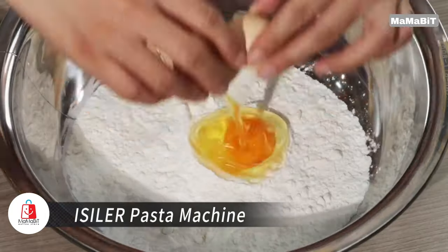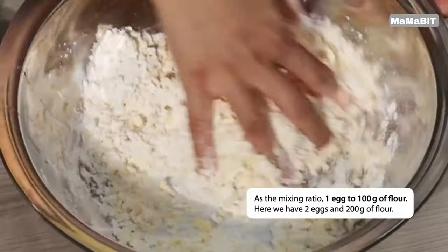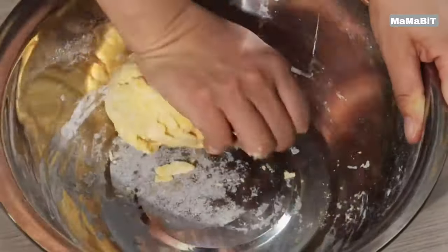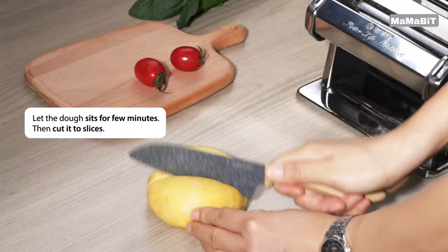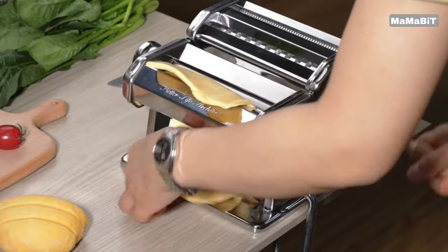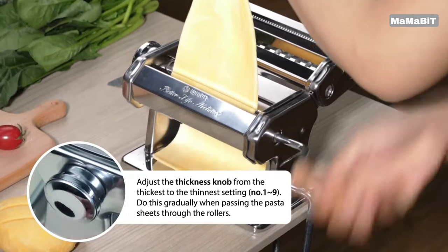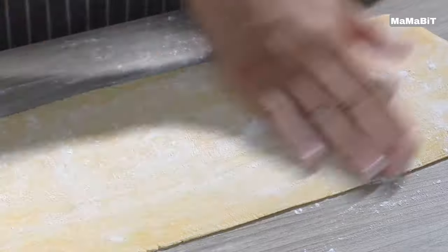Create authentic, delicious pasta at home with the Isolar Pasta Machine. Its smooth roller ensures consistent texture, delivering perfectly chewy pasta every time. Featuring 9 adjustable thickness settings, this machine allows you to customize your pasta from 0.3 to 2.6 millimeters thick. The versatile cutter offers two width options — 2 millimeters and 6.6 millimeters — perfect for creating a variety of pasta shapes, from spaghetti to fettuccine, lasagna to dumpling skins.